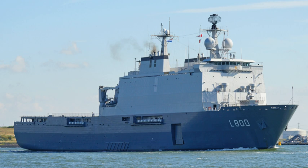HNLMS Rotterdam is a landing platform dock amphibious warfare ship of the Royal Netherlands Navy. The ship is named after the Dutch city of Rotterdam.